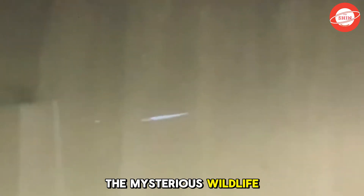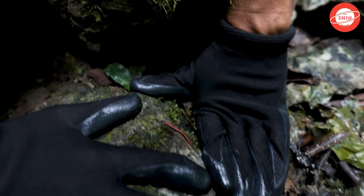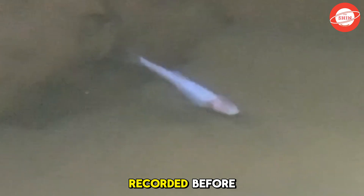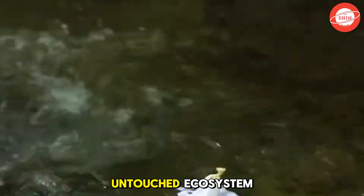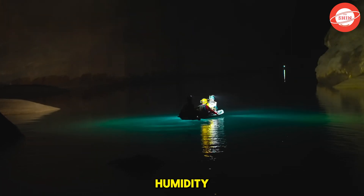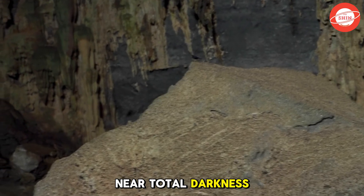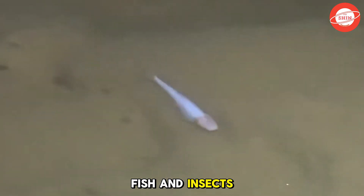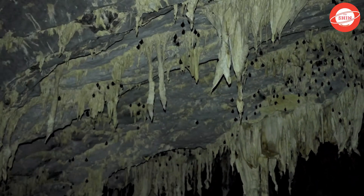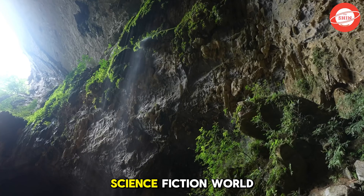The Mysterious Wildlife — Creatures of the Darkness. Beyond its majestic landscapes and unique geological formations, Son Doong Cave is also home to a variety of extraordinary creatures, including species that have never been recorded before. Due to its isolated environment and untouched ecosystem, the cave's wildlife has evolved in fascinating ways to adapt to darkness and high humidity. Some species living within the cave have developed unique traits to survive in near-total darkness. For example, blind fish and insects rely on heightened senses to navigate and hunt. Bats, hanging from the towering ceilings, use echolocation to move through the vast underground chambers, creating a mysterious ecosystem reminiscent of a science fiction world.